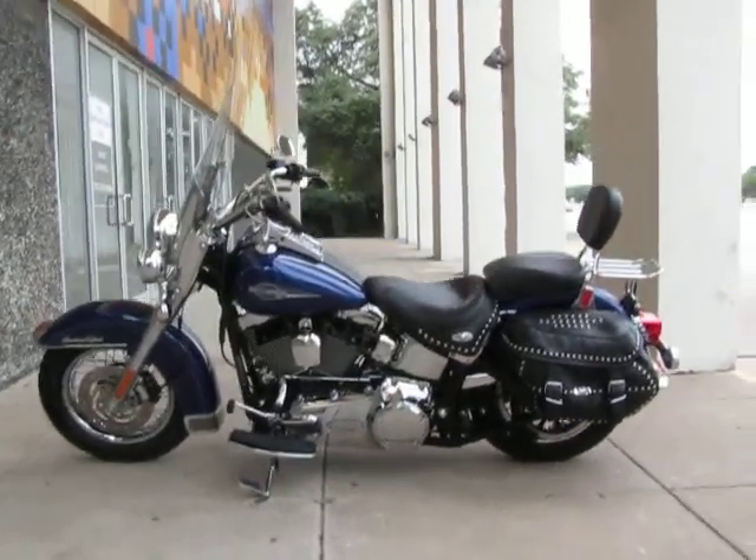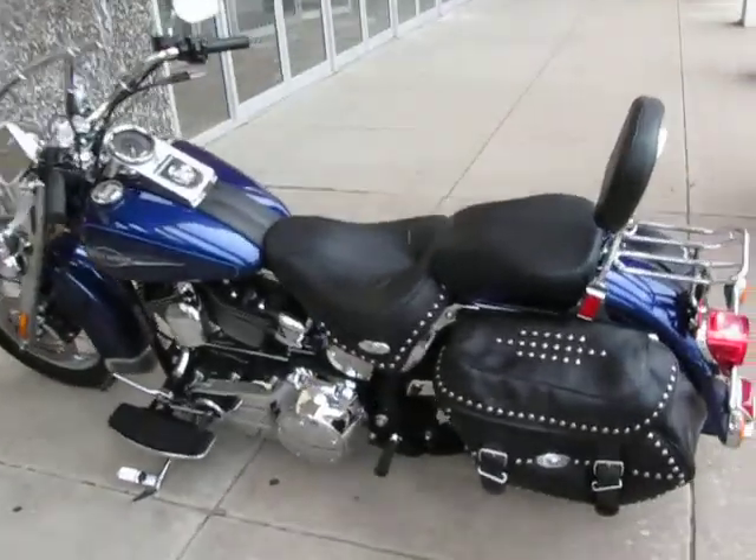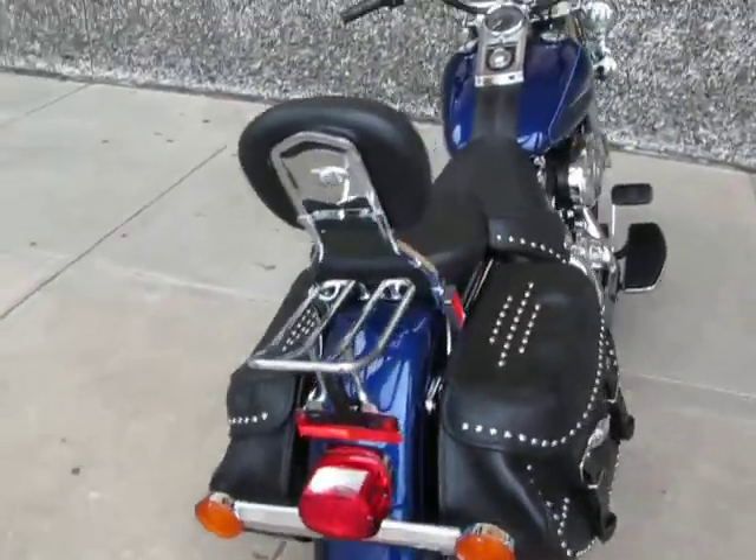Hello folks, this is Bronco Bob with American Motorcycle Trading Company in Arlington, Texas. And I'm here today to show you a really beautiful Harley-Davidson Heritage Softail.